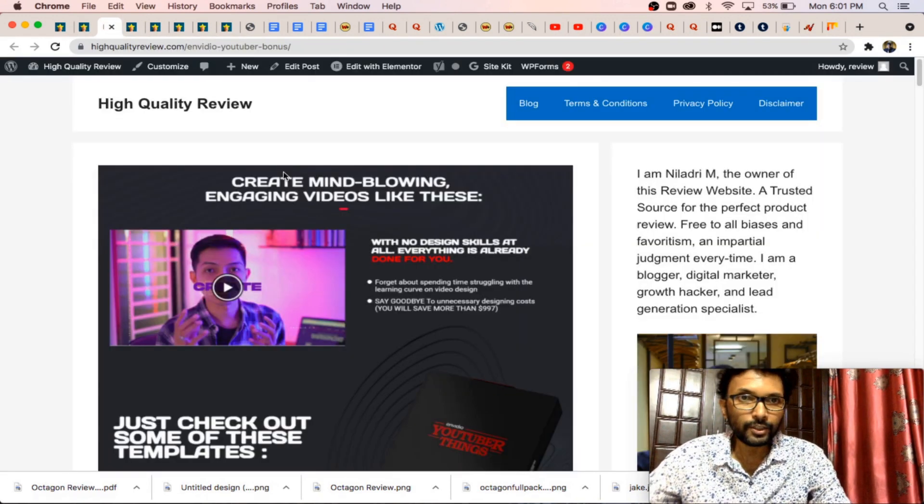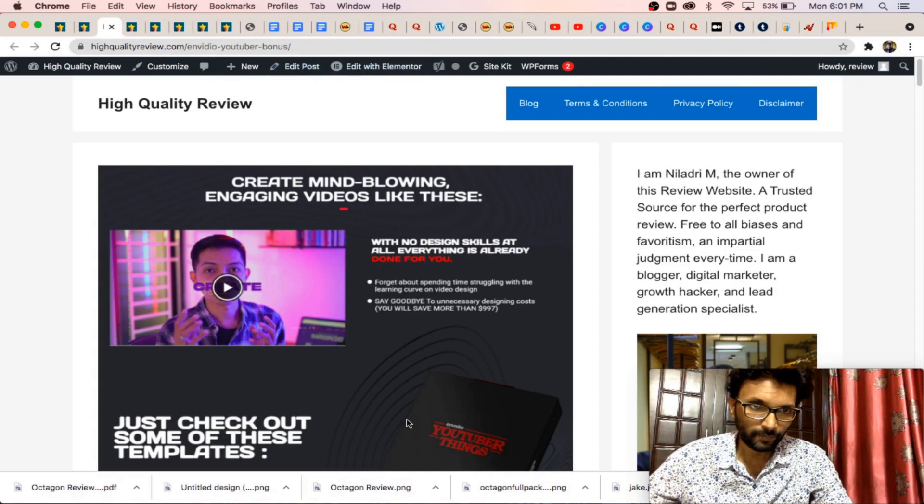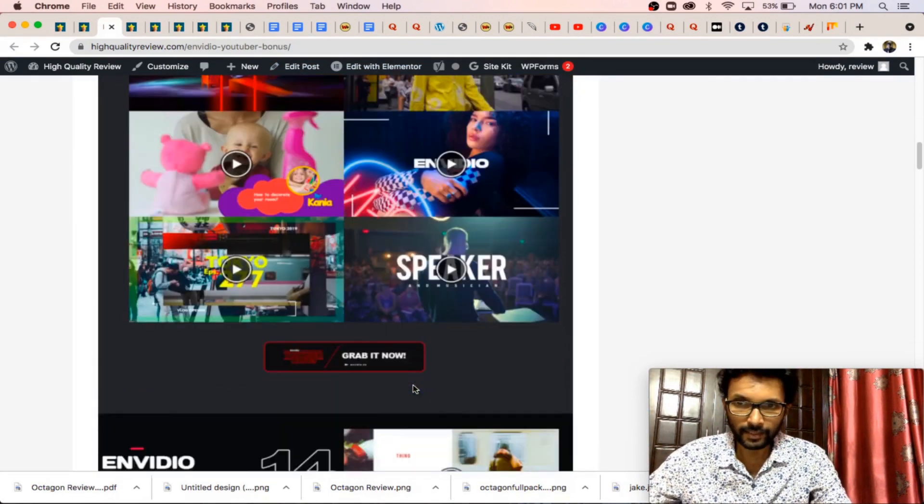The next one is the NVIDIA YouTuber bonus. Inside this you will get lots of YouTube templates and video templates. You can use those templates for various purposes like on your websites, opt-in forms, or for YouTube videos.